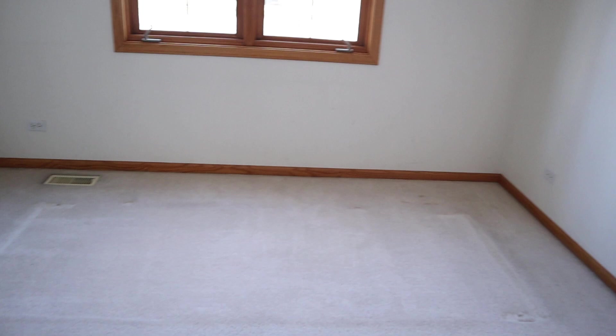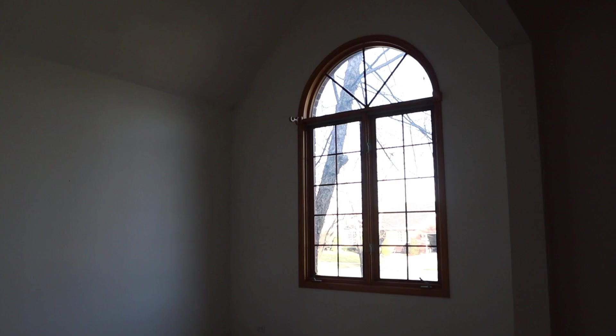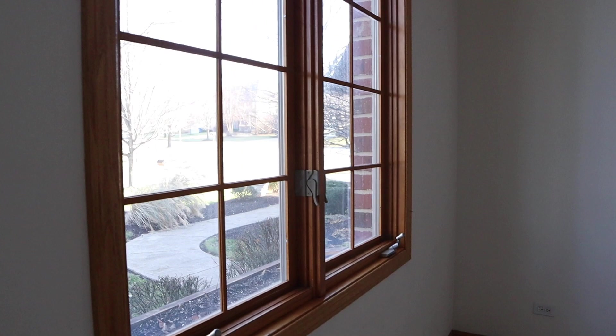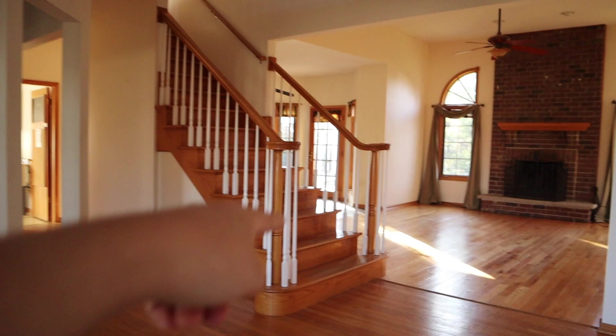This is going to end up being a study, like a little office for Colin or something. They did have a fake fireplace, but I guess they took it, so Colin will probably be upset. We're going to get painters to paint the wood frame all white and then stain the stairs the same as the floor — we want that white oak, really light color.